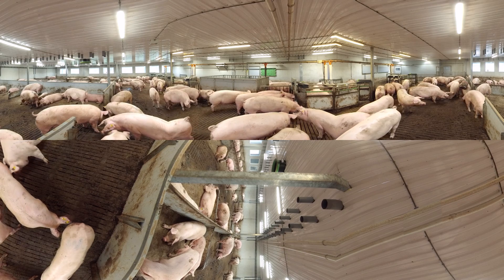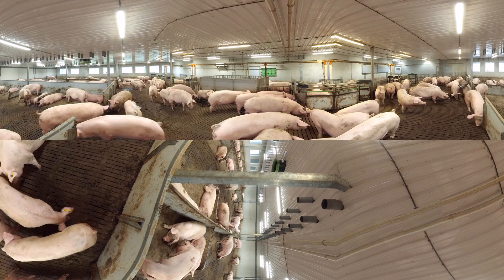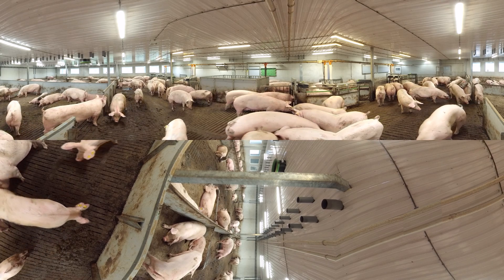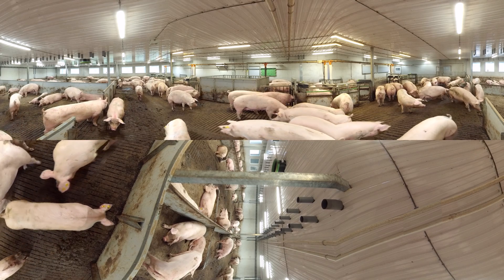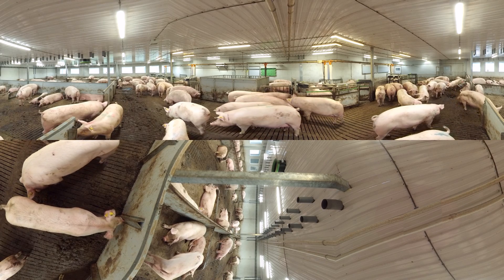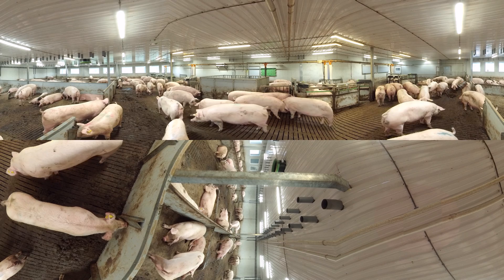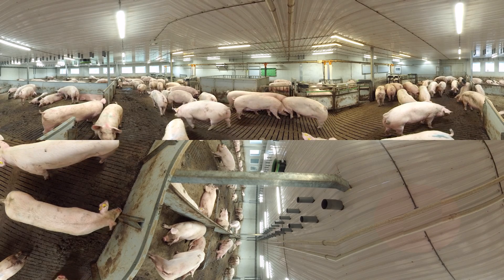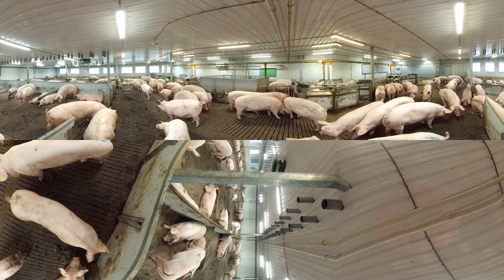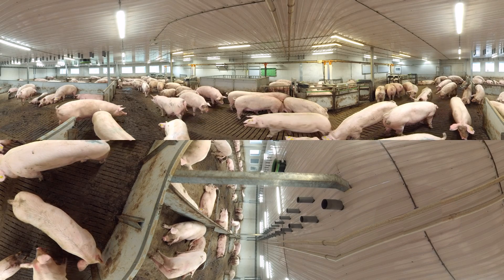I can get my feed in the safe environment of the IntelliTech feeding station. Thanks to the double identification at the gate and at the trough, I always get the right portion of feed to keep the best possible body condition for more healthy piglets. The feeding process is very relaxed. The stations are well spread and I have a good overview of what is going on in the room.